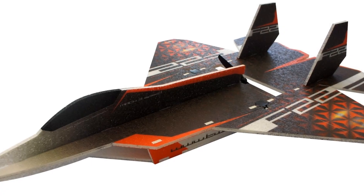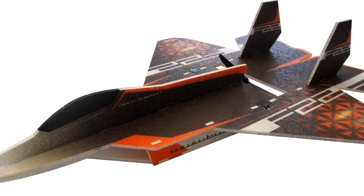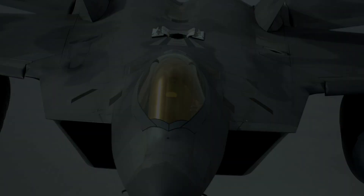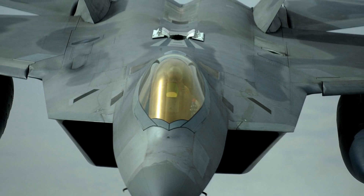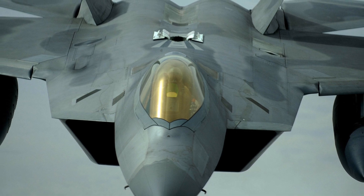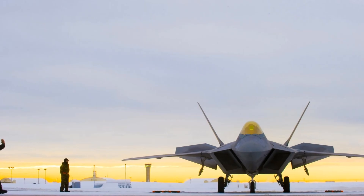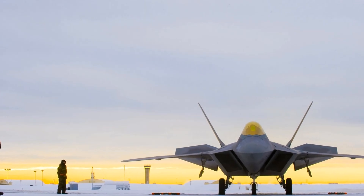The F-22 Raptor, an iconic symbol of American military power, is a fifth-generation stealth tactical fighter aircraft developed by Lockheed Martin and Boeing for the United States Air Force. It was designed primarily as an air superiority fighter, but it also has ground attack, electronic warfare, and signal intelligence capabilities.